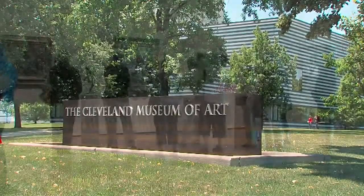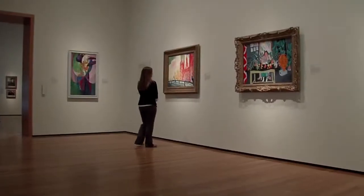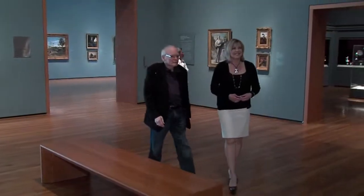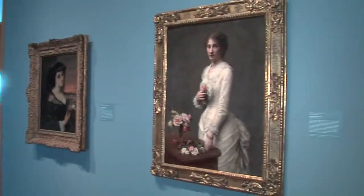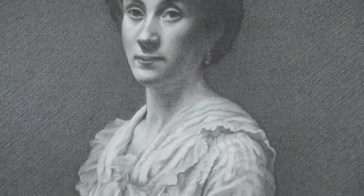Inside the Cleveland Museum of Art, people take in the great works of history in many ways — some solitary, others in conversation about what they see — but mostly they're looking. When Ron Wilson comes to the galleries, he studies a work of art so he can draw it, seeing the original and putting it on paper in stunning detail.